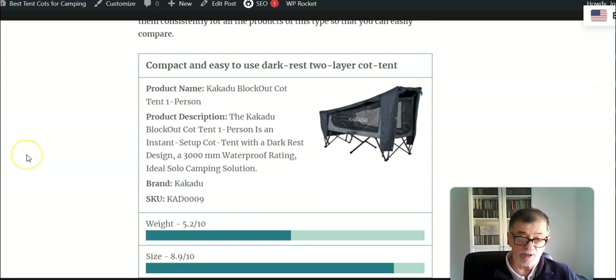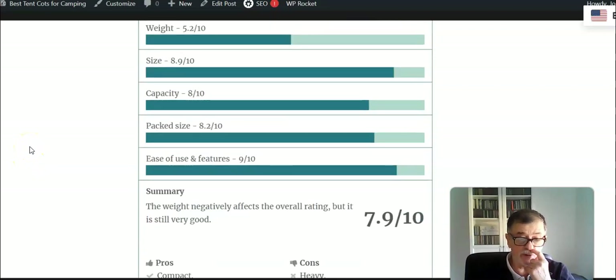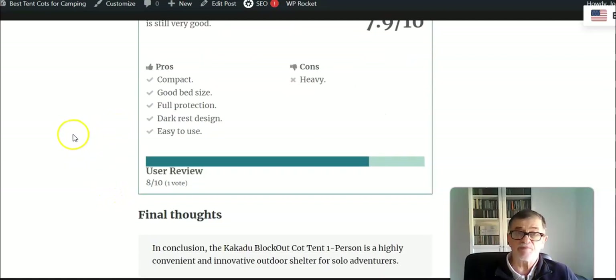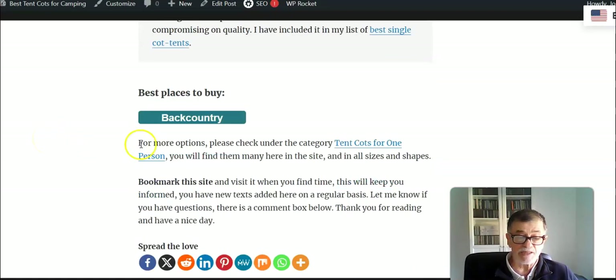My rating for this tent is quite high. I use the same rating criteria for all of them on the site so you can easily compare. The rating for weight is the lowest, but the overall rating is quite high. My only objection is that it's heavy, but the packed size is really compact, the bed size is good, you have full protection, and the dark-crest design is currently unique on the market. It is very easy to use. You can find it at the Backcountry site, and there is a branch of Kakadu in the United States as well.